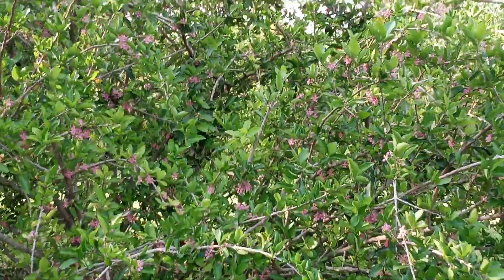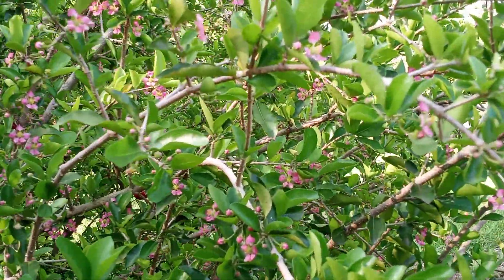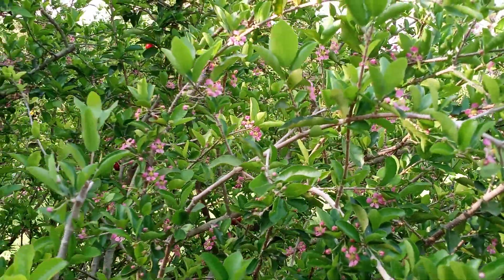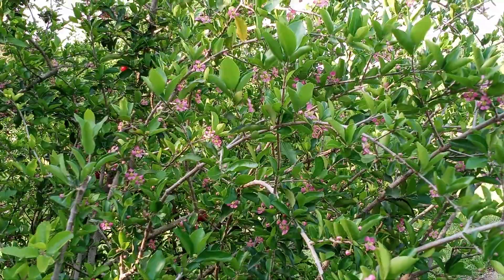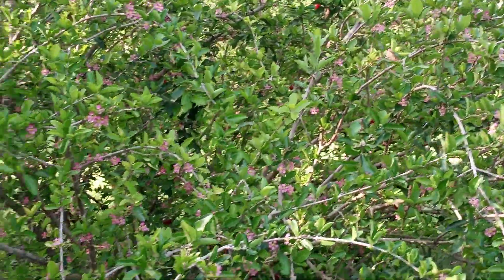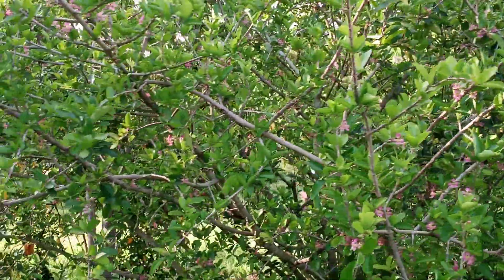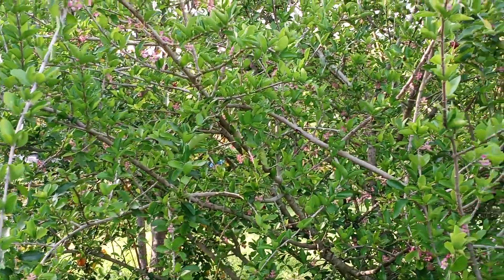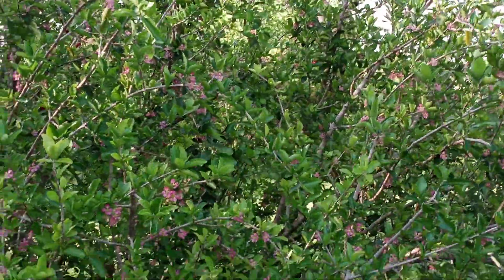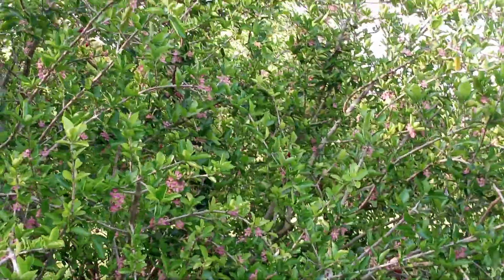They say their root system is kind of shallow, so they can fall over in storms, but I've never had that problem with any of ours. The stink bugs really don't have time to hurt the fruit, because from the time it flowers till the time the fruit is ready is only 28 days or a little less, which is amazing.